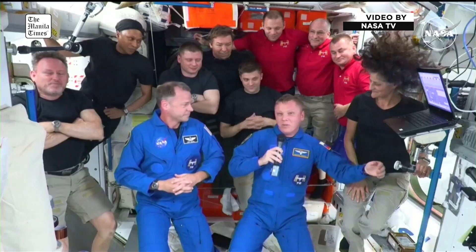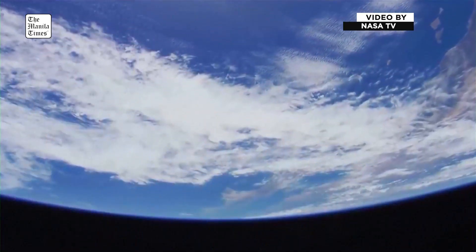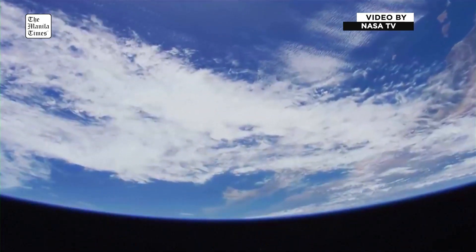MCC Houston, MCC Moscow — I'm looking forward to working with this crew.